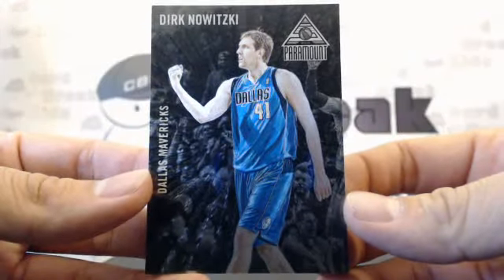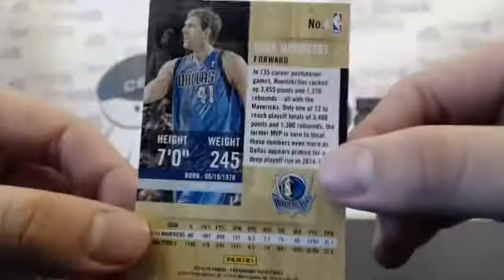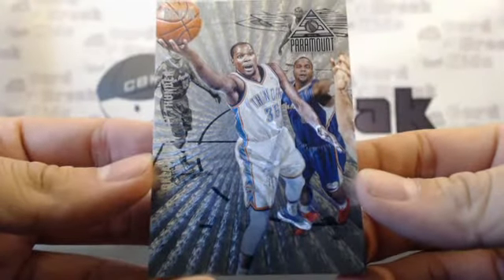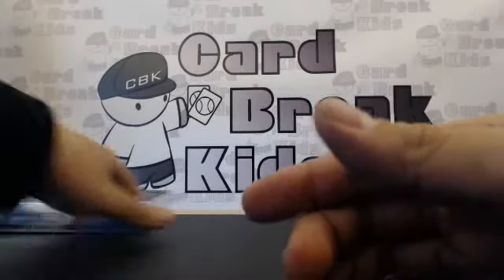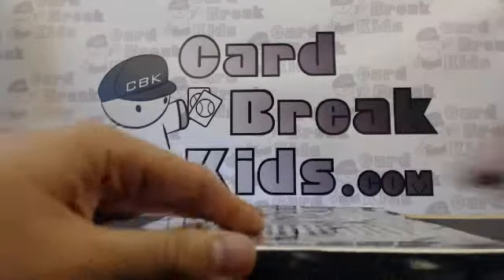Hey, just keep it PG. Dirk. All right, next — last box!